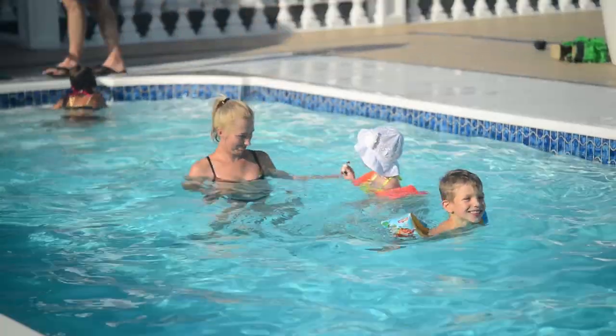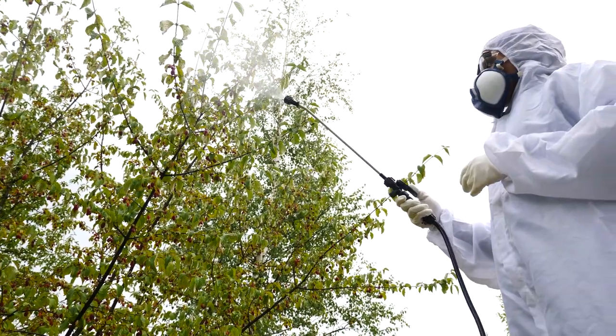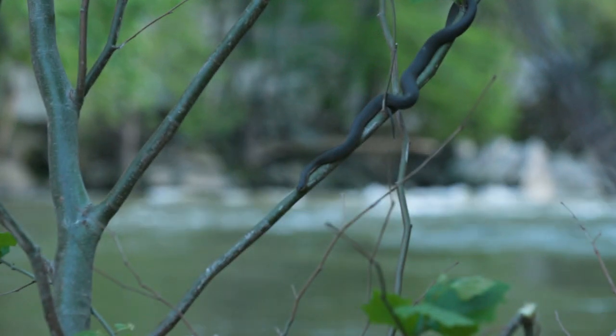Water pollution impacts us all, but being aware of our actions and our connections to healthy streams, rivers, lakes, and bays means a better Alabama for everyone.